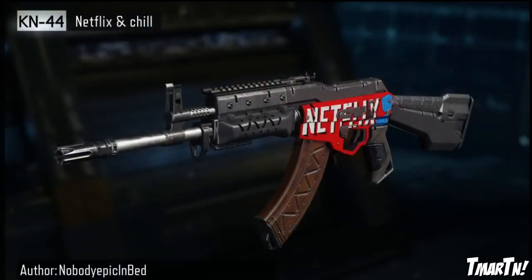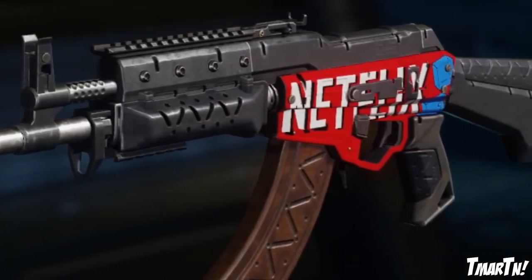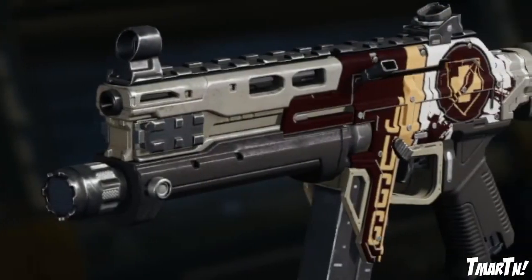Moving on to number five, we've got the KN44 Netflix and Chill. This is another one that wasn't all that complex, but it made me laugh. If you're trying to impress your bae when she comes over to watch you play CoD, you throw this on there and I'm sure you'll get lucky. Next up at number four we have the Kuda Juggernaut — everybody loves Juggernaut throwbacks from back in the day in Call of Duty, so that one's pretty solid.